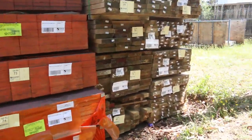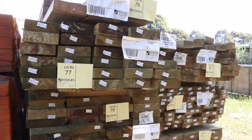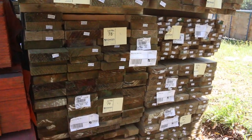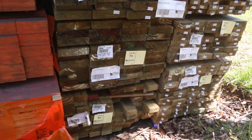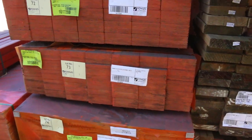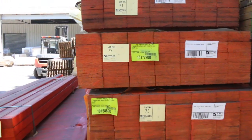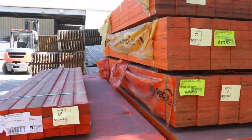Over in the corner there, a bit of treated pine — some new stock. Again some 140x45, looks like some 90x45, and a bit of 190x45 there as well. More LVLs here, lots 68 down to lot 75, some of the mid-range lengths in those.